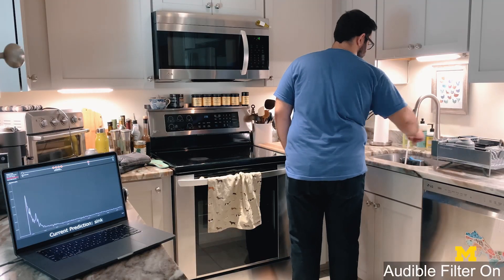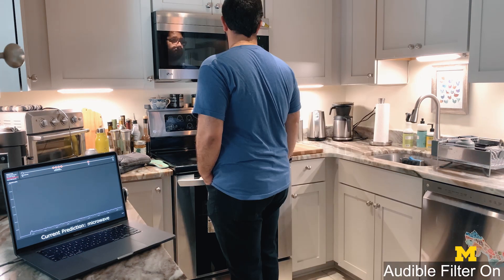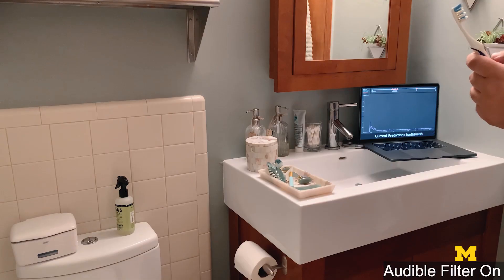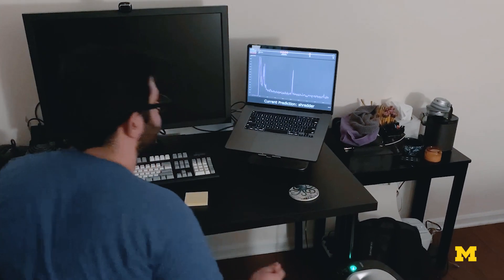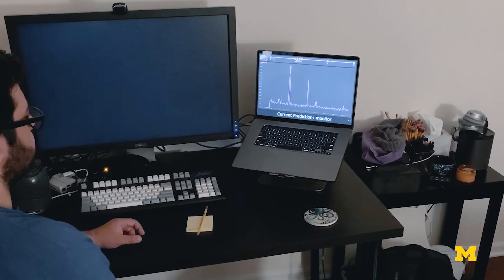We went through and collected sound from 127 different objects around the home and office environment. Those included things like blenders and coffee grinders, faucets with sprayers, and toilets. Basically, all the devices around us are giving up noise.